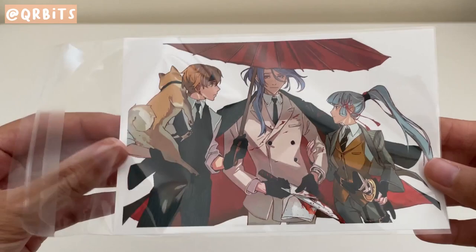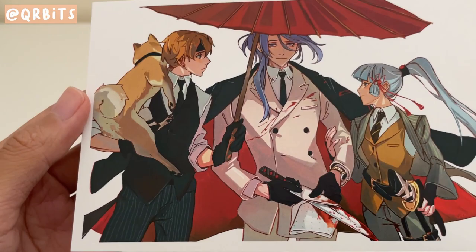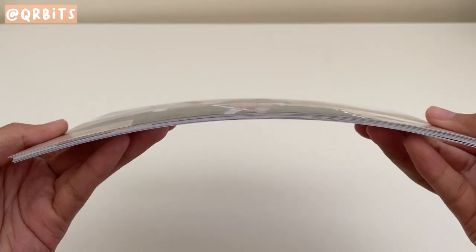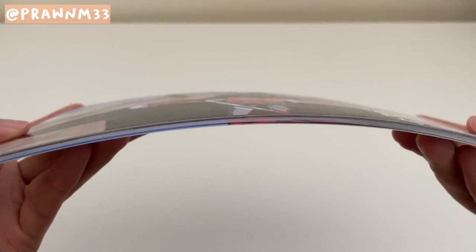The rest of the video will have a bunch of prints — majority Genshin too. So this is by QRbits. It's the Kamisato siblings and Touma in Kingsman style. I also saw them at Lightbox Expo last year and definitely want to get more prints from them.